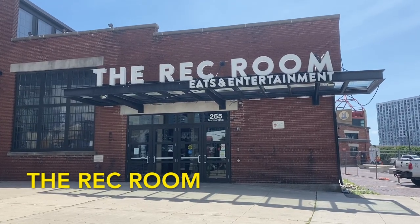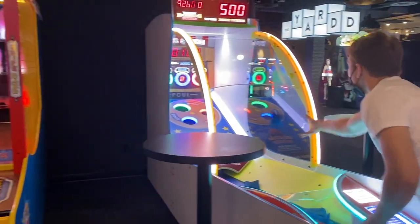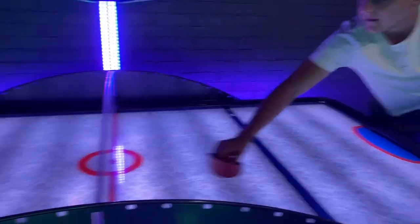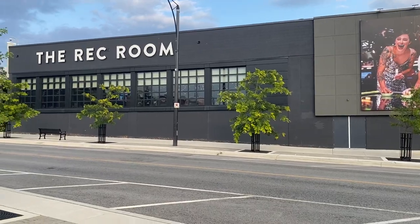The next spot is right beside the CN Tower: The Rec Room. It's an arcade with a bunch of fun games where you collect points and you can get a prize at the end. There's also axe throwing, bowling, a VR game, and a restaurant. There's a location at Square One in Mississauga as well.